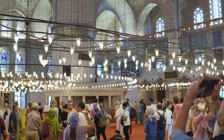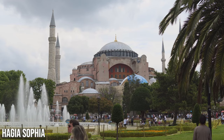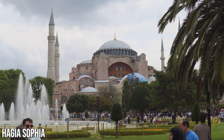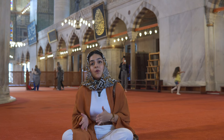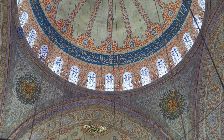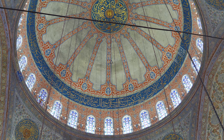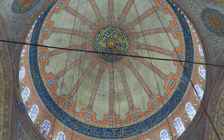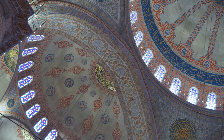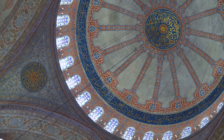Sultanahmet Mosque was built with the intention of surpassing Hagia Sophia, which back in the time was the most important mosque and was considered the Imperial Mosque after the conquest of Constantinople. One of the features that really impresses me is its huge dome — the central dome is 23.5 meters in diameter and 43 meters in height, so it will immediately catch your eyes.